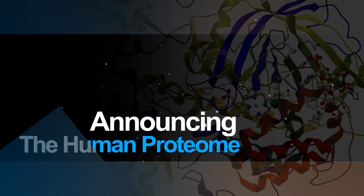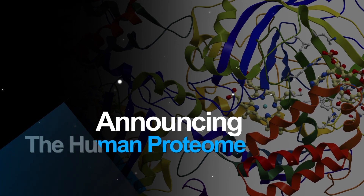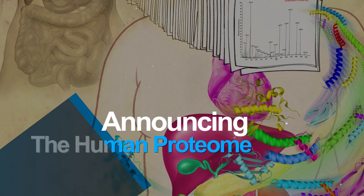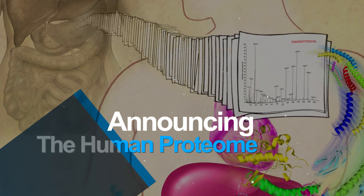Johns Hopkins researchers unveiled the proteome, a massive database detailing 80% of the proteins in our bodies. While genes give the instructions for life, proteins are the foot soldiers that carry out their commands. The proteome will speed progress in nearly every biomedical field.